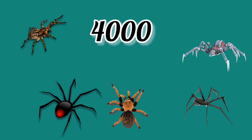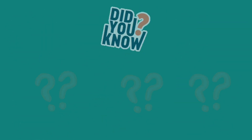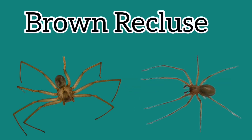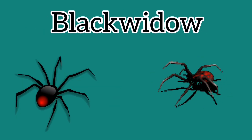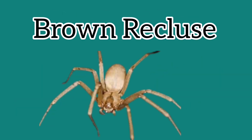Next, there are 4,000 different types of spiders and they live everywhere around the world except Antarctica. Did you know the brown recluse is the most venomous spider? You might have thought the black widow is the most venomous spider, but that's false — the brown recluse is the most venomous.